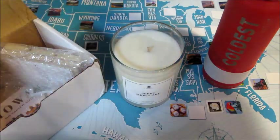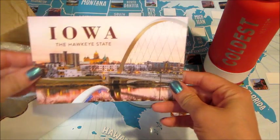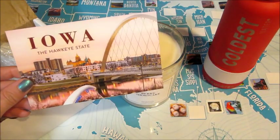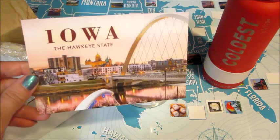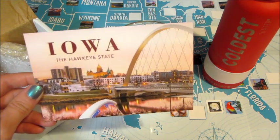It's Iowa! We were supposed to visit Iowa — we had a whole road trip planned this year and then it got canceled because of COVID, which is a bummer, but we will definitely do that in the near future.